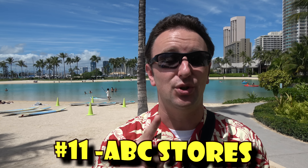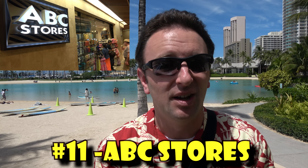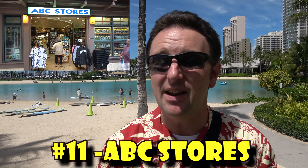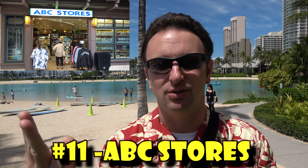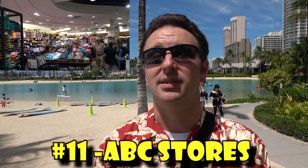Number eleven: ABC stores. If you don't know about the ABC stores, you should. They're convenience stores with tons of locations in Waikiki — at least 50 — on almost every block, sometimes across the street from each other. They sell everything you need as a tourist: food, snacks, clothes, and beach gear. You can even get breakfast there cheap. Don't leave Waikiki without visiting at least one ABC store.